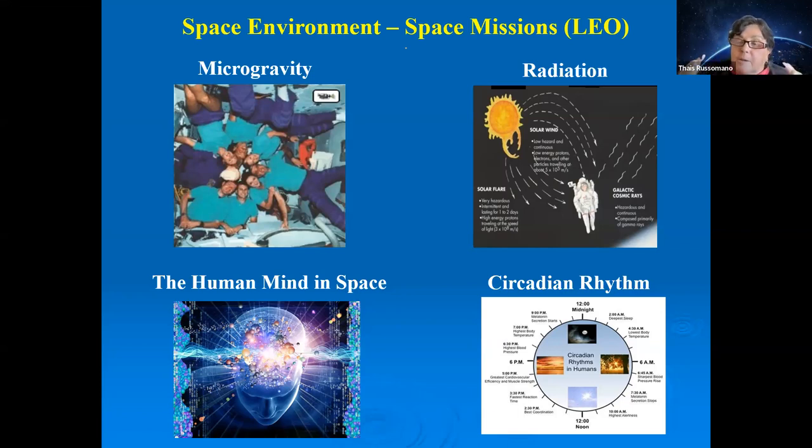At a speed of 27,000 km/h, a spacecraft completes an orbit every 90 minutes, giving astronauts 16 sunsets and 16 sunrises in 24 hours. This is very disruptive for our biology and our normal 24-hour cycle.